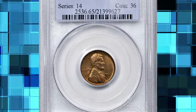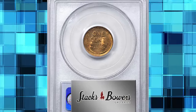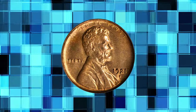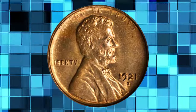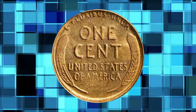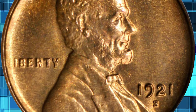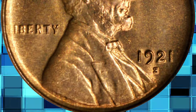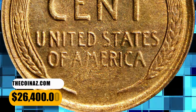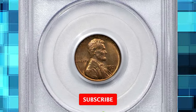Number 1: 1921-S Lincoln Cent, graded Mint State 65 Red by PCGS. Delightful golden-orange surfaces are fully lustrous with a much sharper strike than typically encountered for the issue. A relatively limited mintage of 15,274,000 pieces has made the 1921-S a popular Lincoln Cent with collectors since the year of issue. Though Lincoln Cent specialists are well aware, the casual bidder would be surprised by the relative dearth of gem-red examples of the 1921-S in today's market. This better produced, better preserved example ended up selling for $26,400.